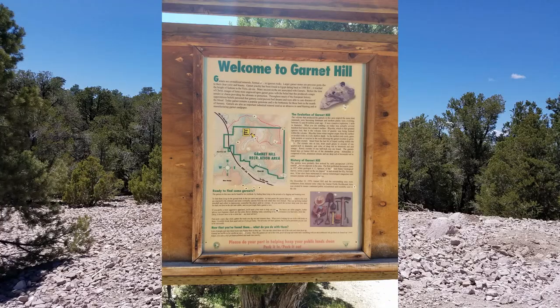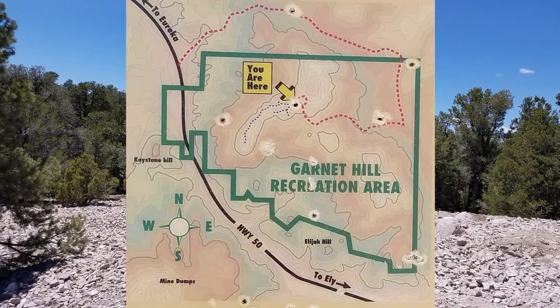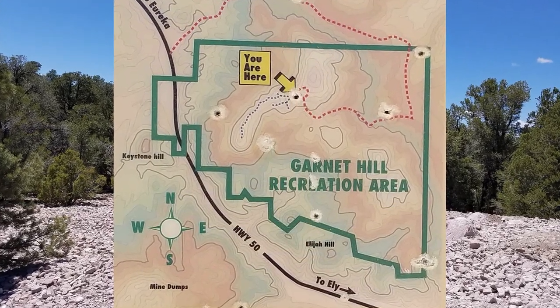We're here at Garnet Hill just outside of Ely and we're going to go look for some garnets. The sign says the garnets in this area can be found by two methods: by finding them lying on the ground, or by digging and breaking rock.